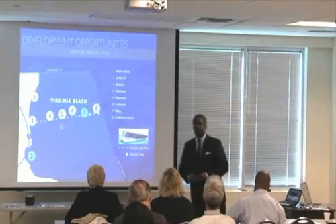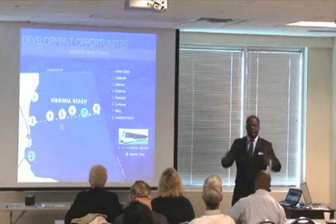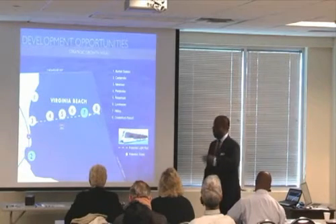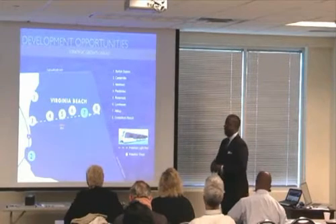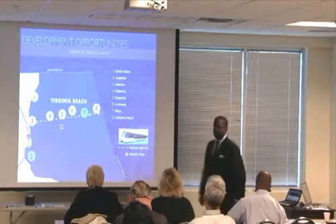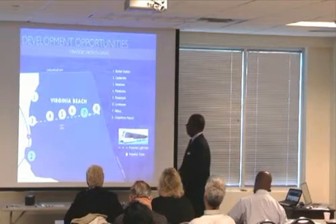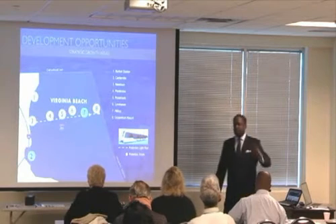Number three is Newtown Road, on the border of Virginia Beach and Norfolk. That will be the gateway into Virginia Beach from the light rail line. Number four is Pembroke Town Center and the acreage around Town Center. That will be and will continue to be our central business district. Number five is Rosemont. Rosemont will not necessarily be a business hub,